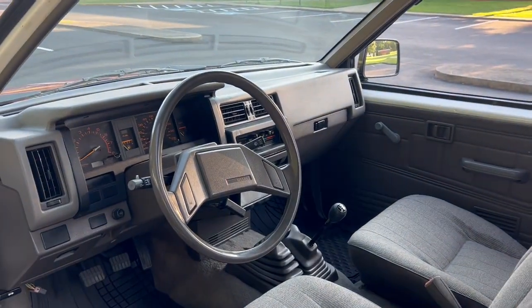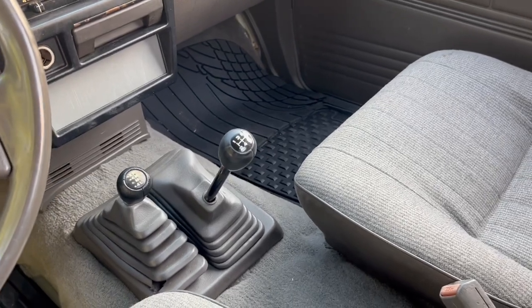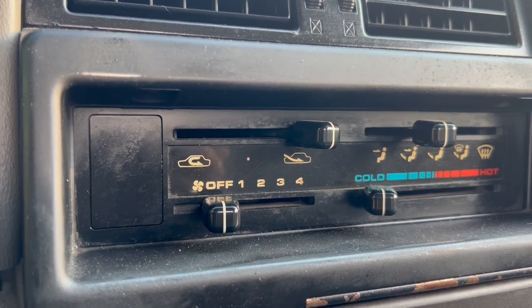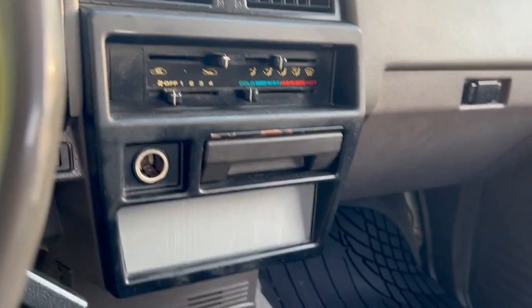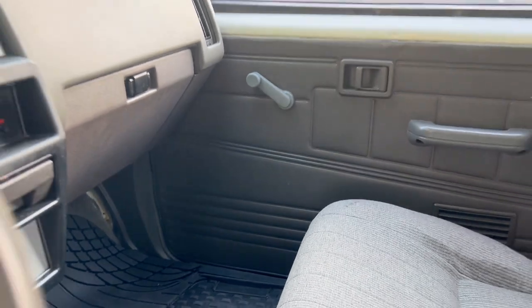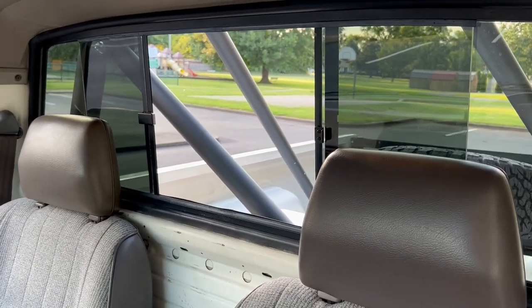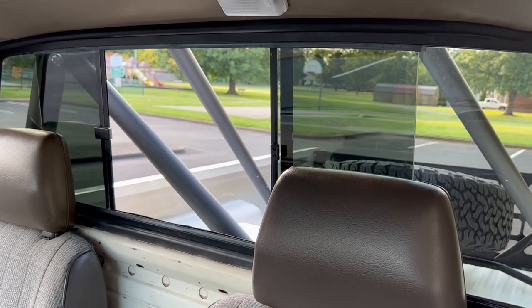Stepping inside, we've got the manual transmission, and there's just a blanking plate where the air conditioning button would have normally been. Rather than having a radio, there's just a blanking plate down there, and you can see there's no speakers in the door panels. Another thing to note regarding the no AC is that I believe all of the non-AC trucks came with the sliding glass back window, whereas the air conditioning-equipped trucks had just the solid glass window.